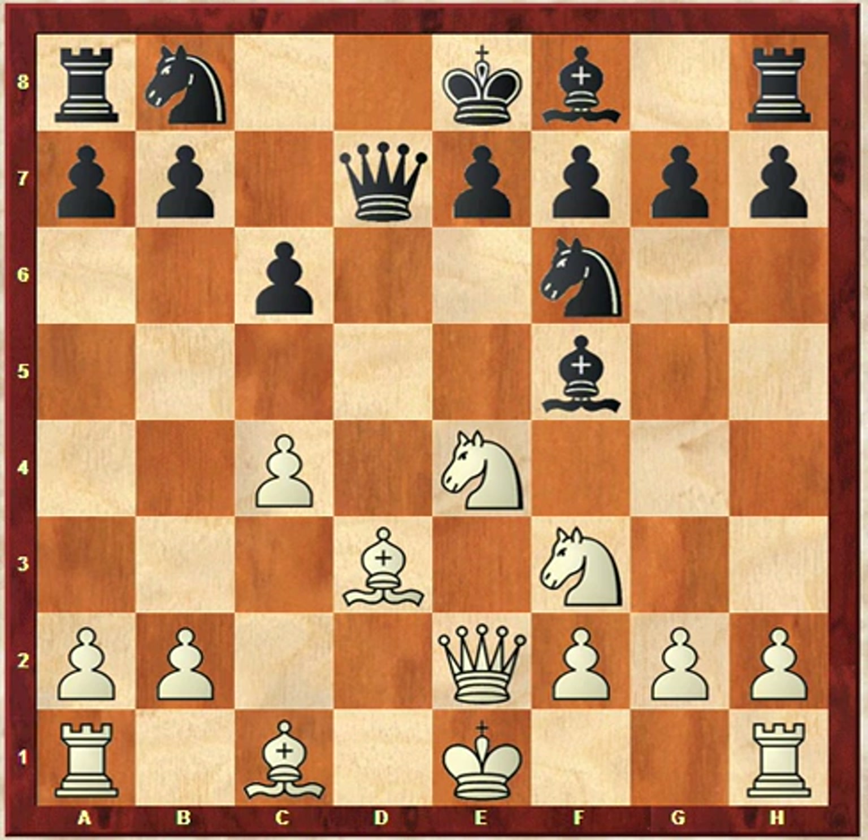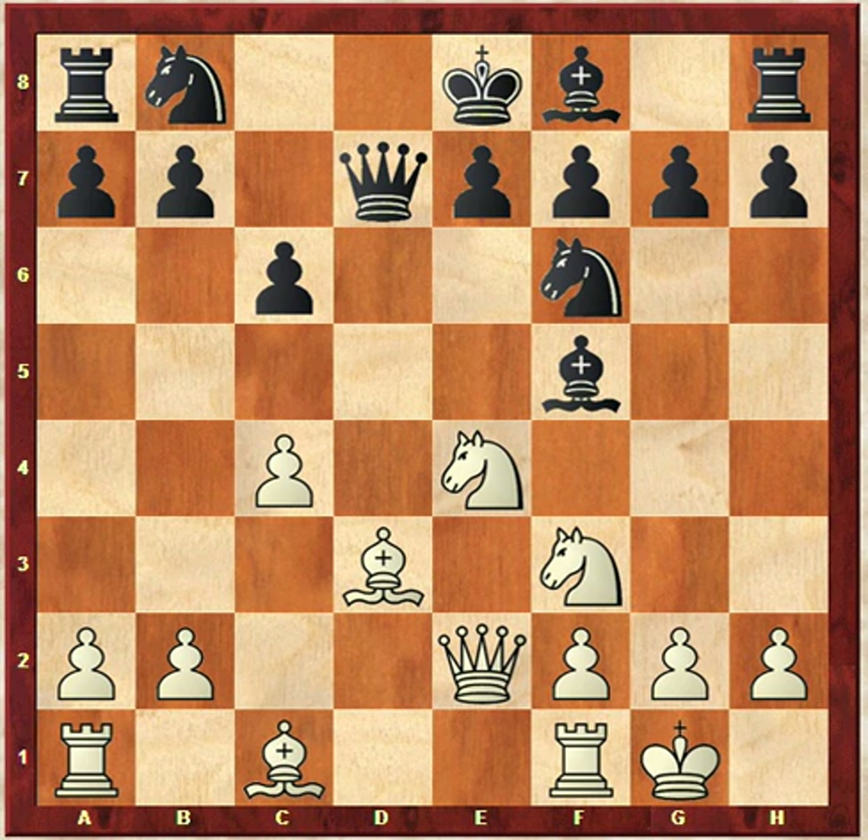Say the queen goes back to D7 and white could just castle. For the price of a pawn, white is very much ahead in development. This bishop on C1 will develop at some point, and this line will eventually be occupied by one of the white rooks, putting pressure on the queen's position. When you add up the king's safety, the development of all the minor pieces, and the activity on the file, it would be well worth it for white to give up that pawn.